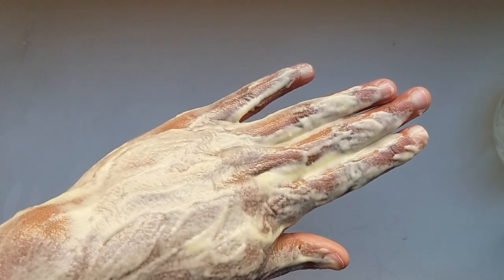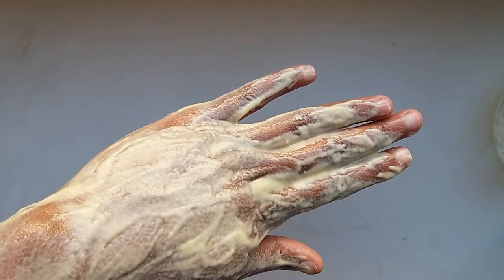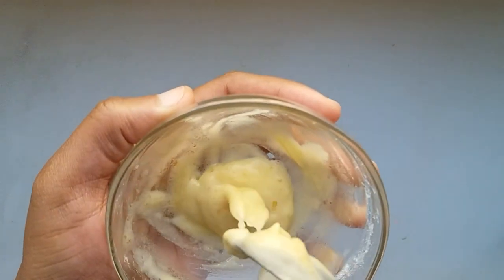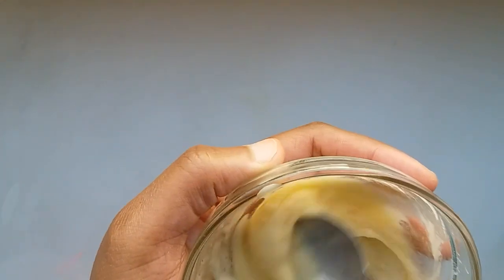After applying it, let it sit for about 15 minutes and then rinse it off with cold water. You can repeat the process two to three times a week for the best results to reveal that beautiful natural glow of yours.